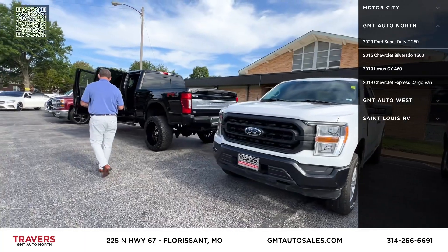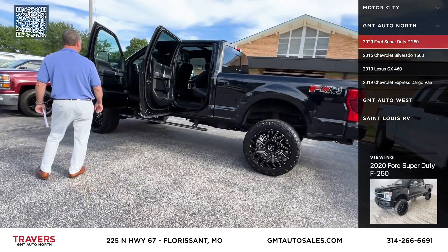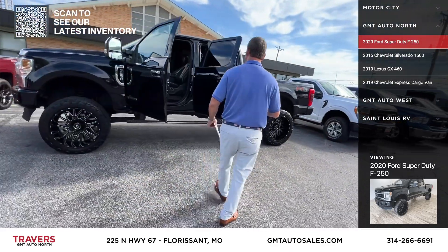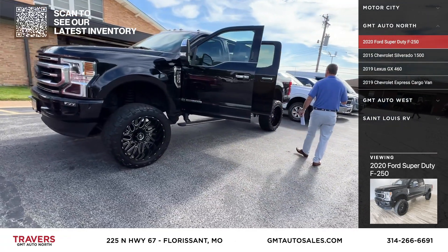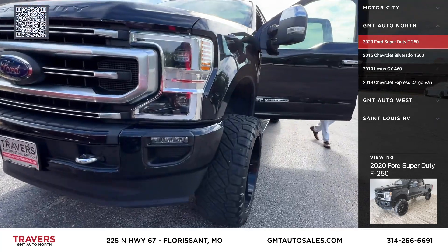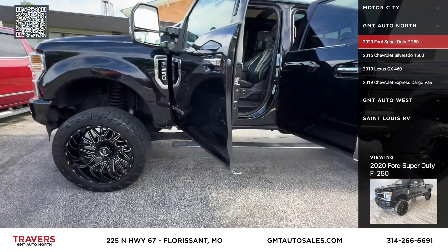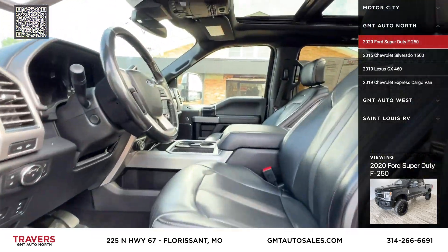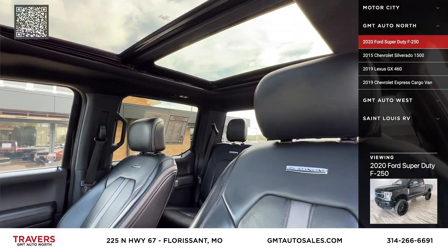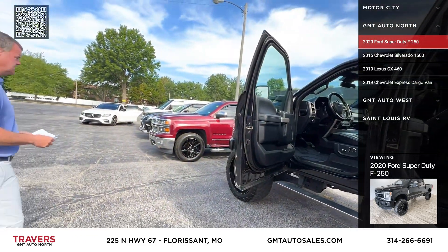Here's a new truck that we just got in — a 2020 F-250 SuperCrew, lifted, Platinum, leather, bucket seats, skyroof, spray-in bed liner, power boards, PowerStroke diesel, and it's only got 10,000 original miles on it. That truck new is over $100,000. Platinum crew cab diesels are almost $100,000 new — some are more than that. We've got that priced about $30,000 less than that.